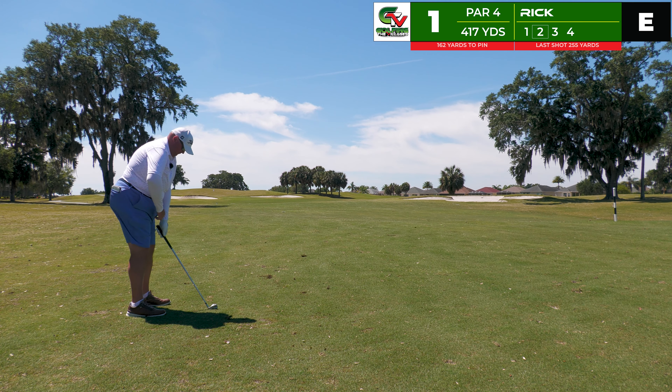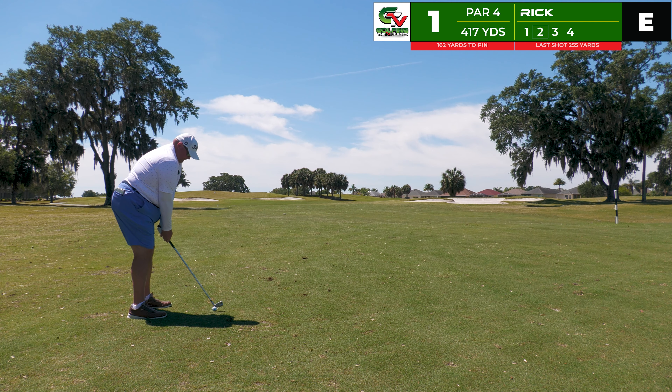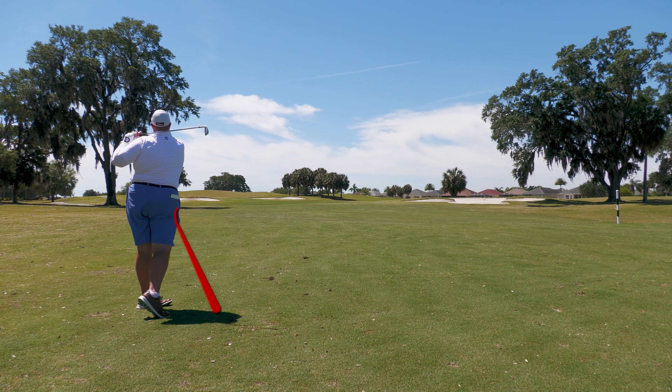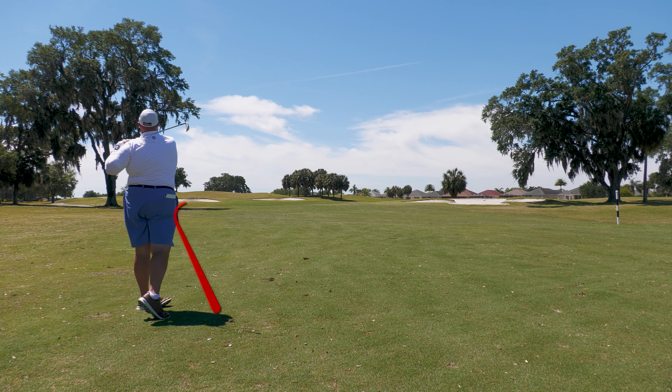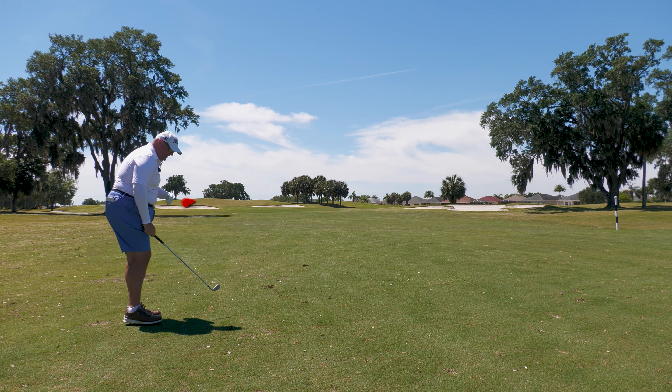This is a go zone for sure. I'm looking at the right edge of that tree on the left and trying to cut a fade with the seven iron — and whoopsie daisy, that is thin. It's going to be in the greenside bunker. We'll have a chance to showcase some short game.